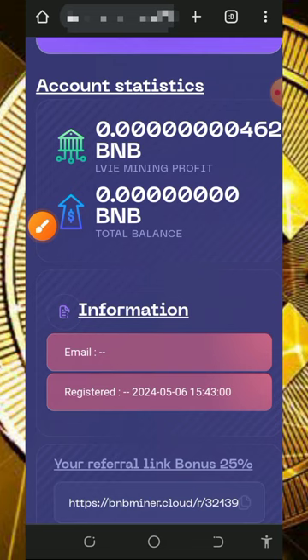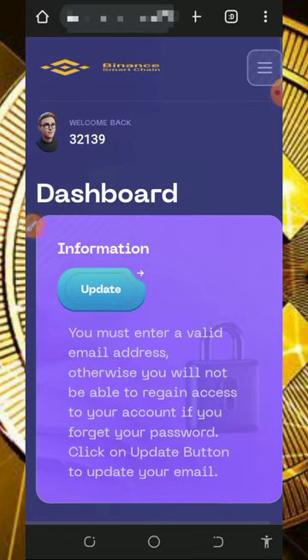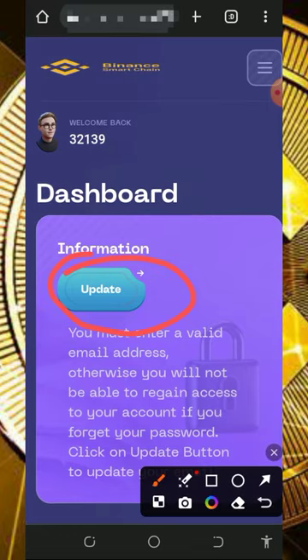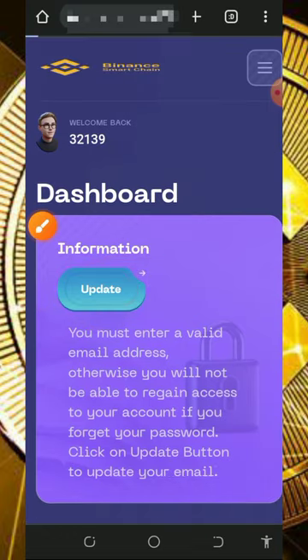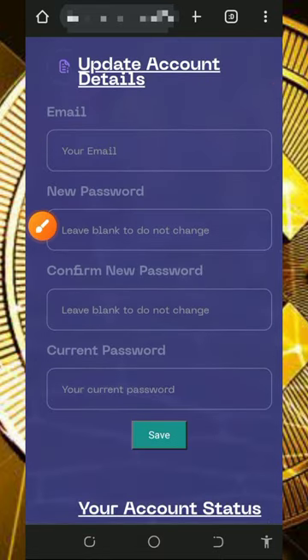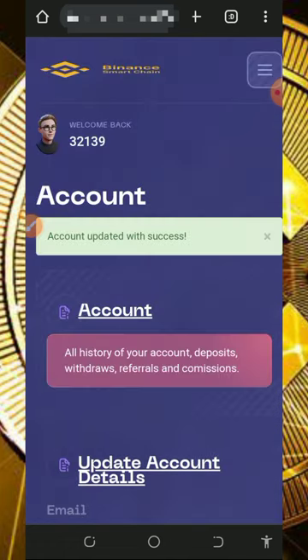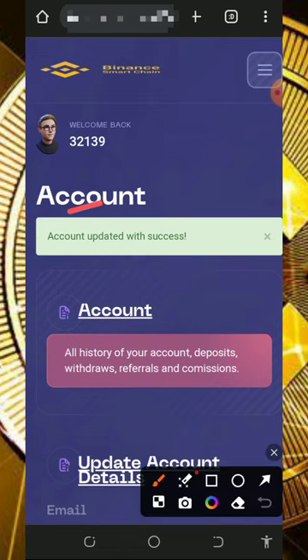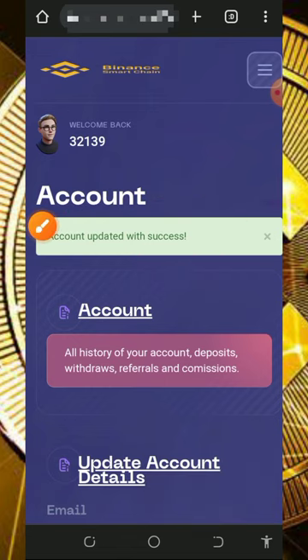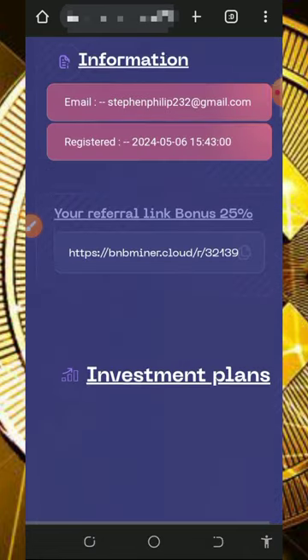Once you log into your account it's gonna look like this, and right here you're gonna see that BNB has started mining on the screen. The first thing to do is to update your email address so you'll be able to receive updates from the platform. Tap on the update button, enter your email address in the space provided, enter your current password, and tap the save button. Once done, your email address will be saved and you'll be able to withdraw and receive updates.